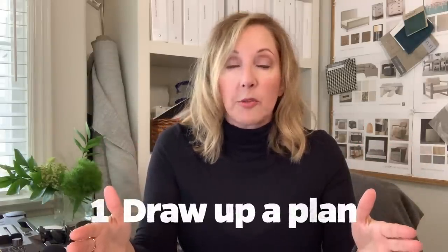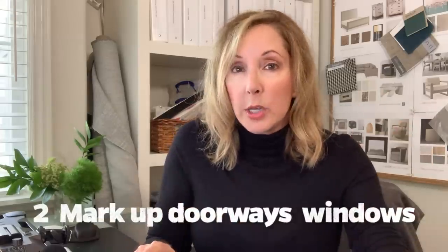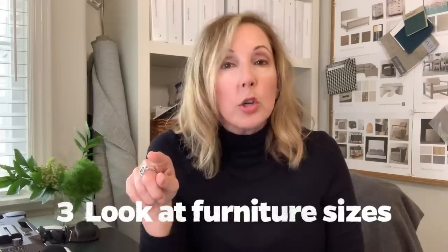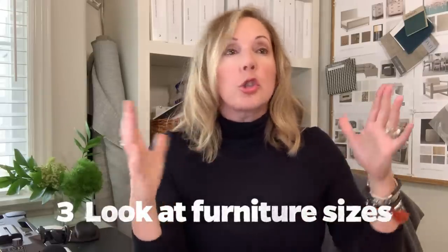One of my main tips is: don't do anything until you've made a plan — literally a floor plan. Draw the plan on a piece of paper, mark out any doorways or windows that might affect your furniture layout, and then look at your furniture sizes. Do you have a six-foot sofa? A 96-inch dining room table? Figure out what you have or need, and put it all in the plan first.